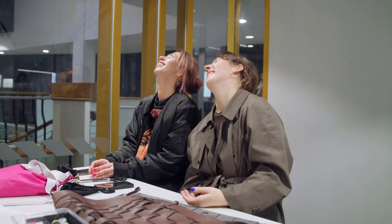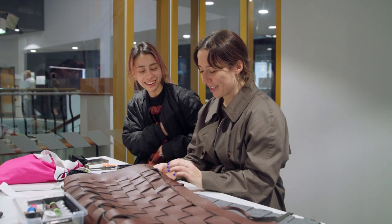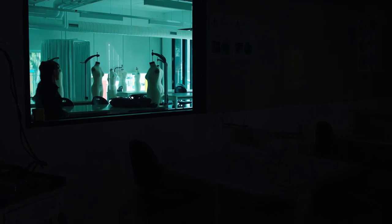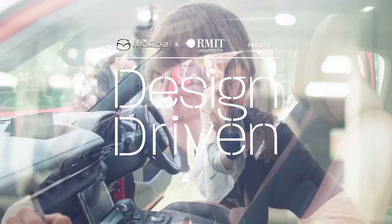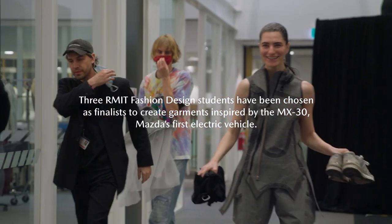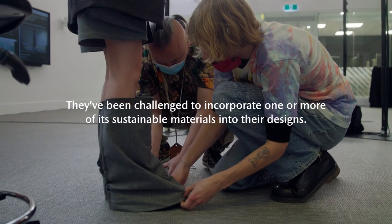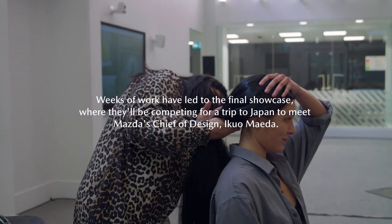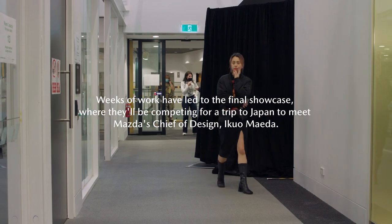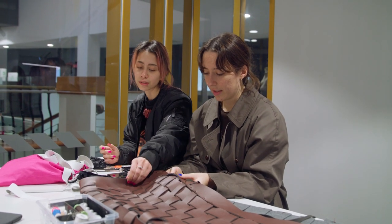We've just put the skirt on the model and it's just all coming apart. We put it on the model and the tension was just too much. It's heavy, it's double.